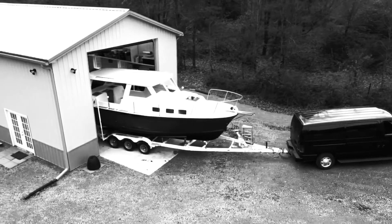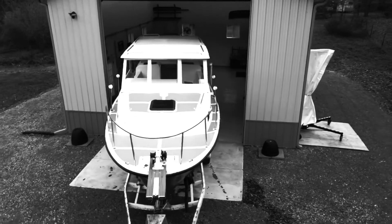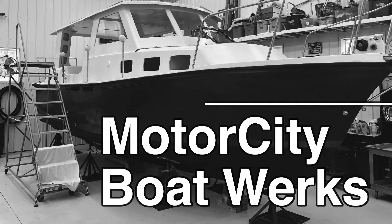Hi, this is Joe. Welcome to Motor City Boatworks. Let's get to work. I've received a lot of questions about the boat, so this episode I thought we'd spend some time and talk about the Alban 27 family.